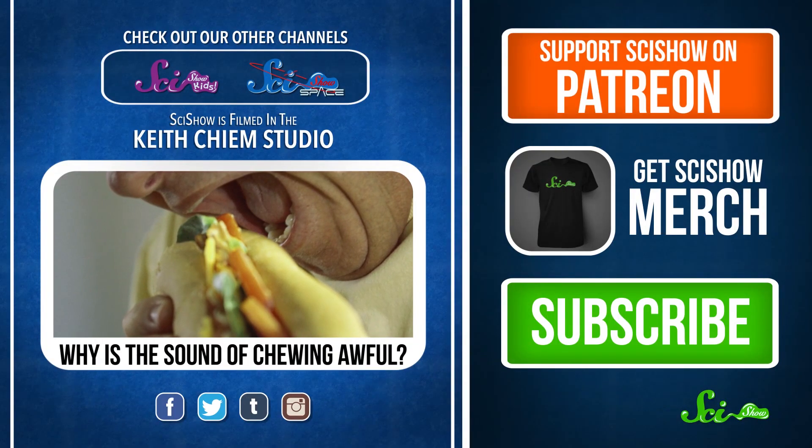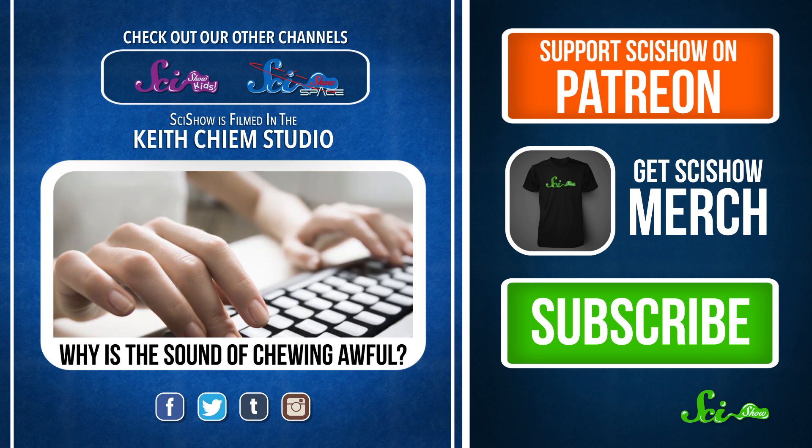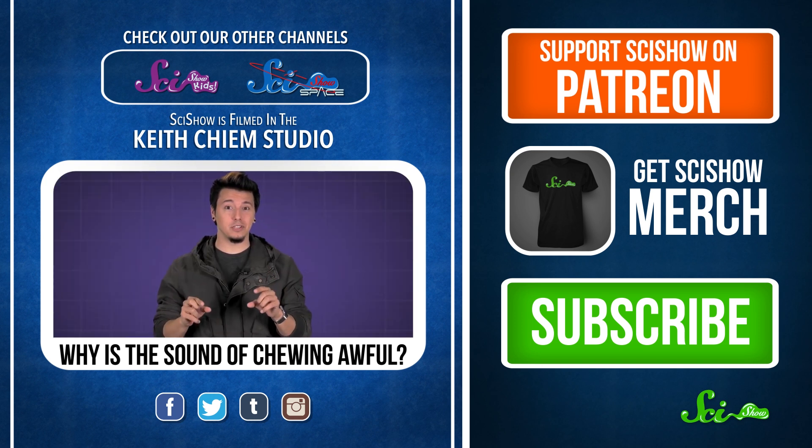Someone eating a sandwich — would it make your skin crawl with disgust? What about someone typing loudly at a computer? Would all that tapping start to really get on your nerves? For some people, these kinds of noises are…